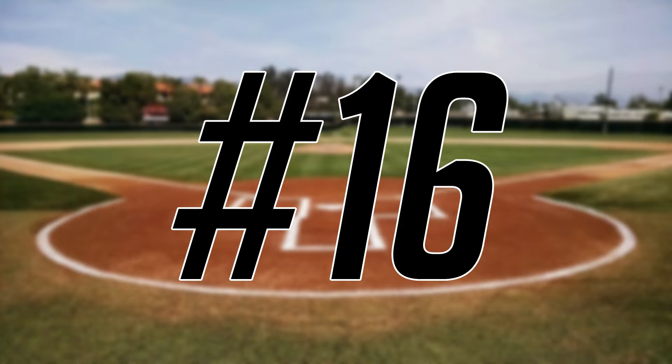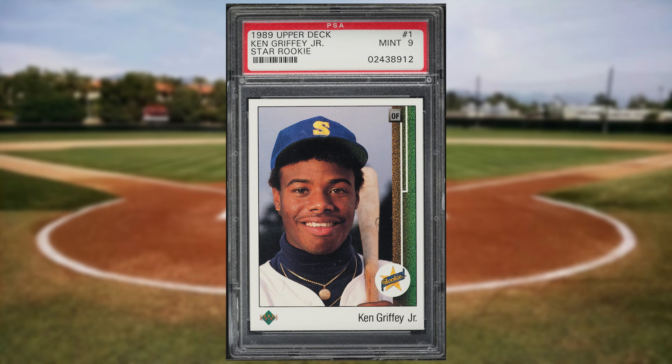Coming in at number 16 is this 1989 Upper Deck Ken Griffey Jr. rookie card number 1. This star rookie was in a PSA 9 and it sold for $168.